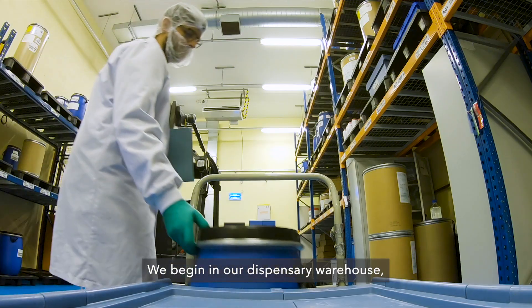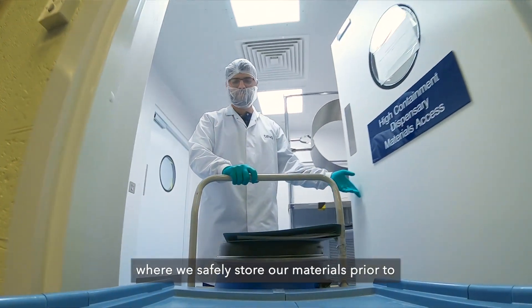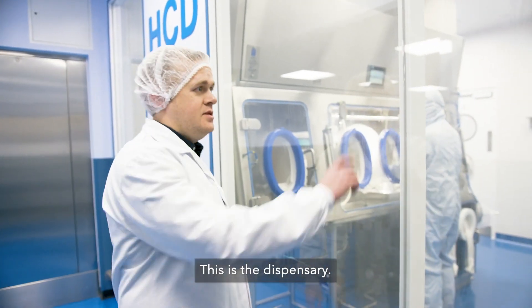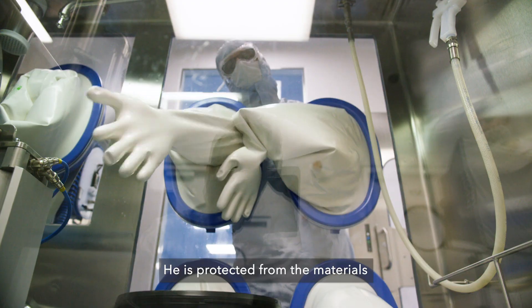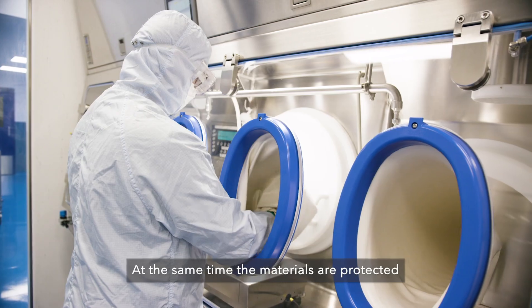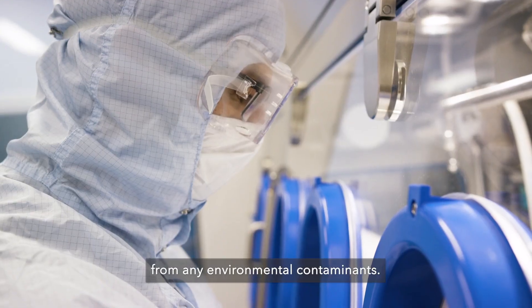We begin in our dispensary warehouse, where we safely store our materials prior to accurately measuring them for a batch manufacture. This is the dispensary. All right, Asad. He's protected from the materials by the booth that he's working with. At the same time, the materials are protected from any environmental contaminants.